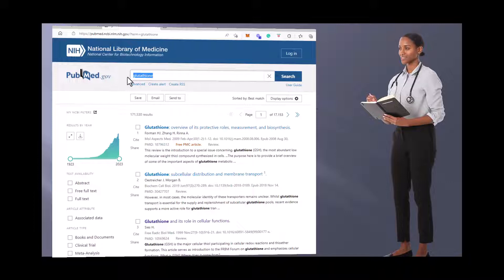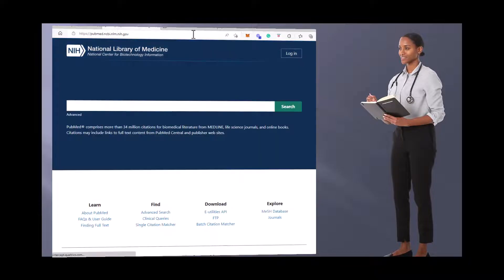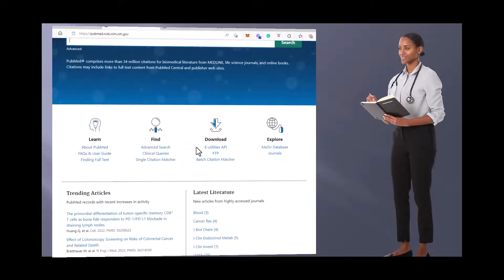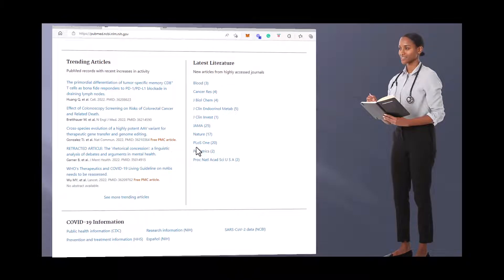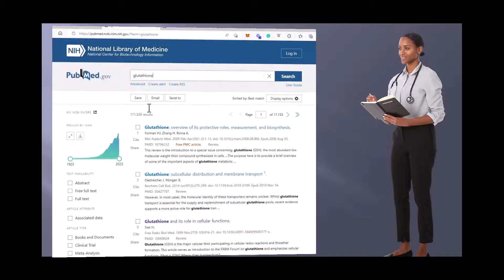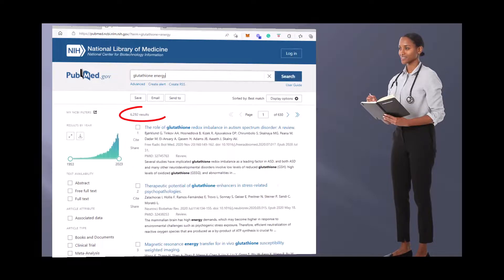On PubMed you can learn, find, download, and explore the database of journals — many of them, as I said, peer-reviewed clinical studies. It's a very valuable resource where you can find trending articles in the latest literature. For example, put a space after 'glutathione' and then type in a topic you're interested in, like 'energy,' and you'll find 6,200 results — articles and clinical studies on glutathione and energy.